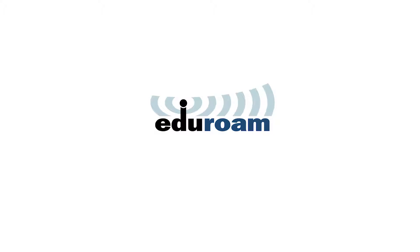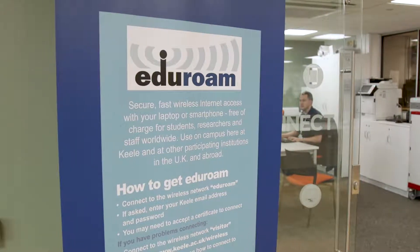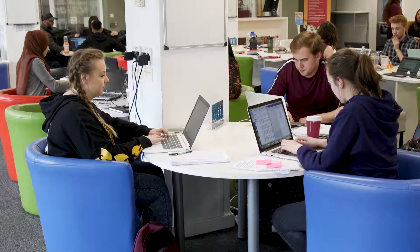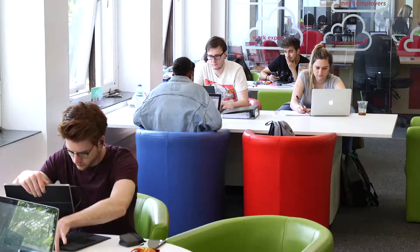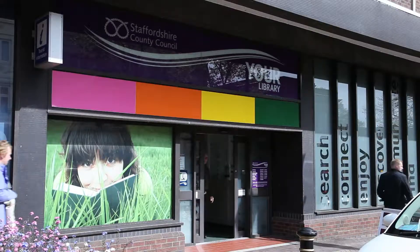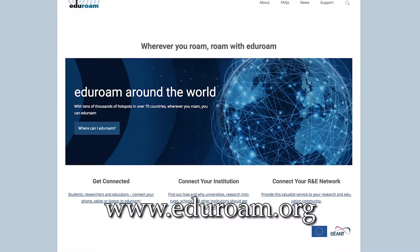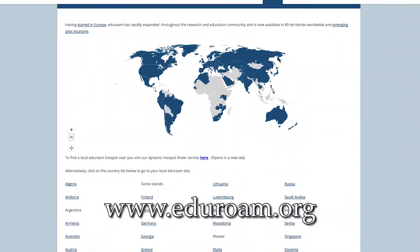At Keele we are a member of the Eduroam community. This means that you don't have to be on Keele campus to access a secure network. You are able to access the internet wherever you have an Eduroam connection. Eduroam is available in institutions across Europe, Asia and America, and is even available in our local Staffordshire libraries. For further information about where you can connect, please visit www.eduroam.org.